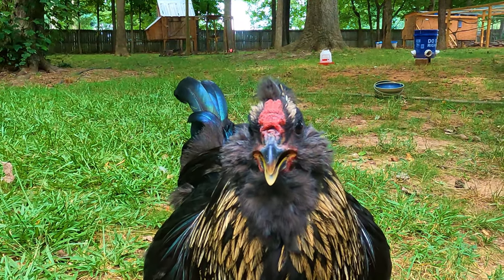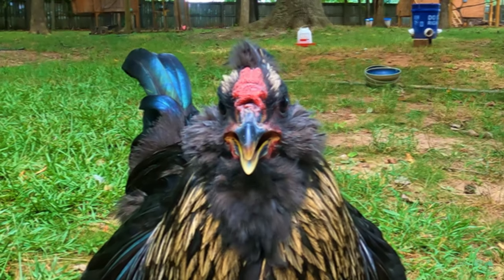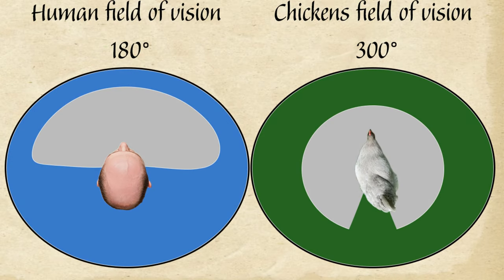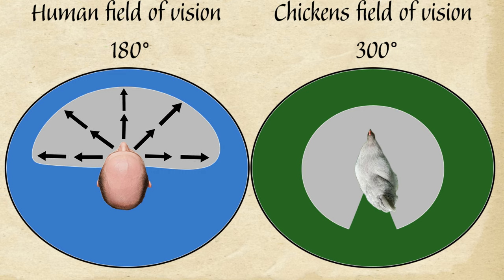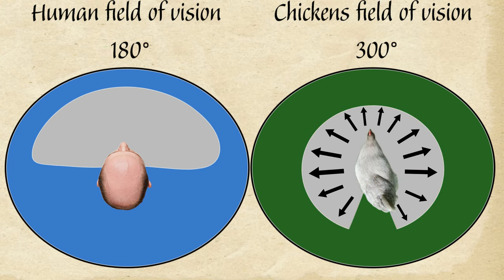Everyone who's ever seen a chicken knows that their eyes are on the side of their head, but what kind of advantage does that give them? Since humans' eyes are in the front of their head, they're only limited to a 180-degree vision, which leaves an extremely large blind spot behind them. Chickens' eyes, on the other hand, give them a lot broader vision — they get to utilize a wide range of 300 degrees with only a small blind spot behind them.